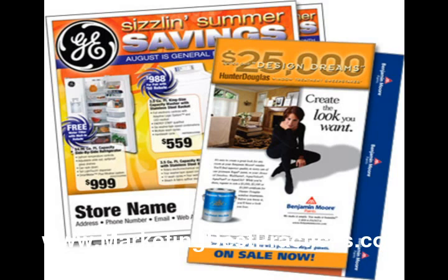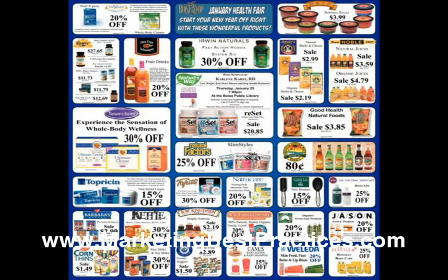Every year, millions of co-op dollars go unused. Small business owners should find out if they qualify for co-op advertising dollars and then use them to lower their advertising expenses.